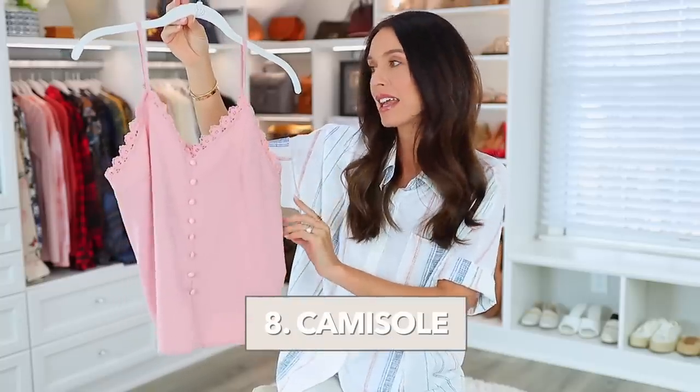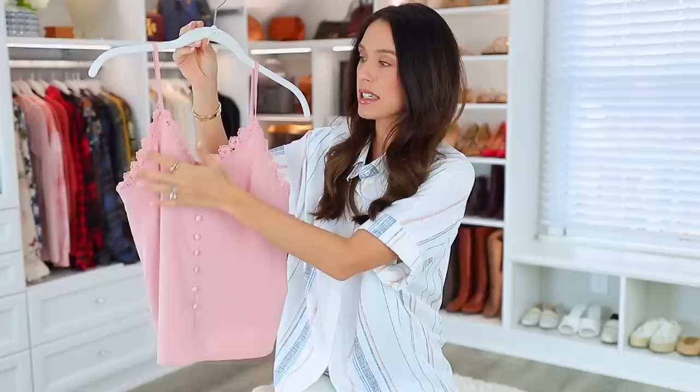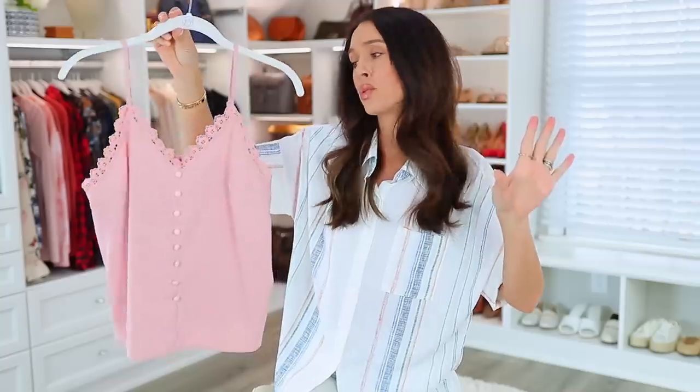Now let's get into some fashion items — that's really where my heart is. First up is this cami, only $14.99. I liked the style but I love it way more in person. It has this pretty cutout detail, so feminine looking, with a button detail down the front. It looks so nice by itself, especially for spring and summer, but you could also add a cardigan or jacket. It's a lot nicer than some of my other camis.